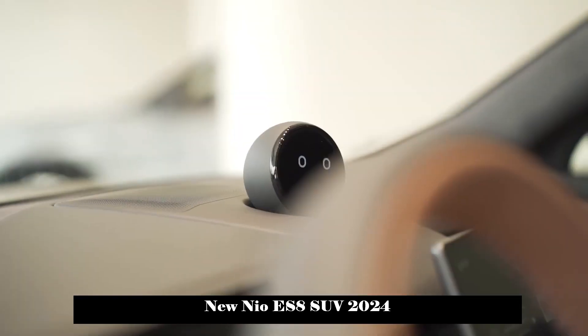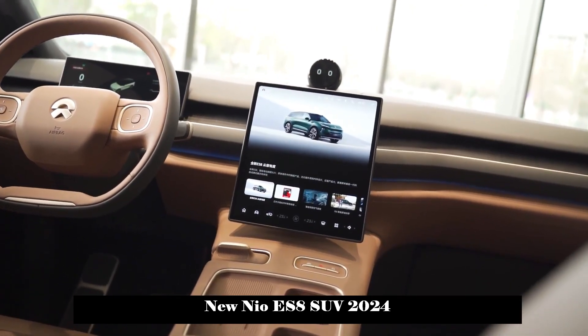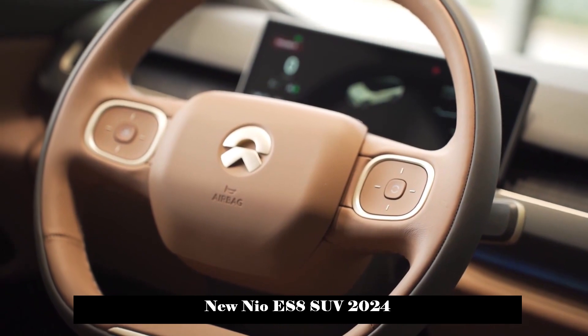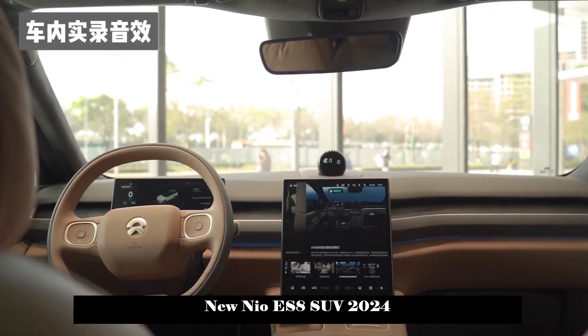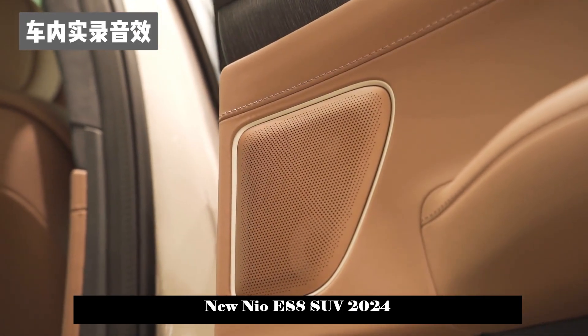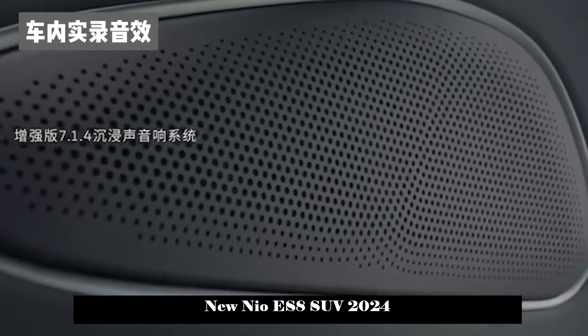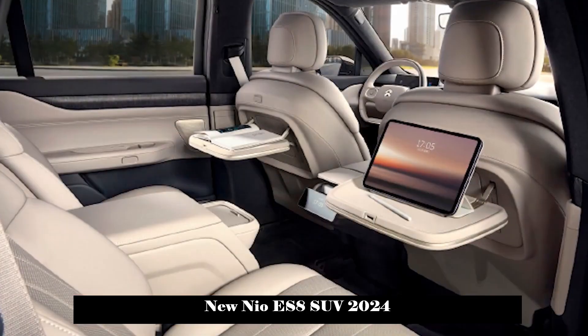From the luggage perspective, when all three rows of seats are in use, the luggage space still has good performance with a conventional volume of 235L. The third row of seats also supports a one-button folding function, which increases the luggage volume to 552L, meeting loading space needs when going out.